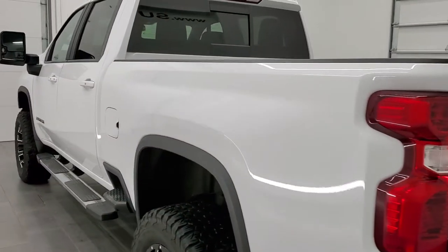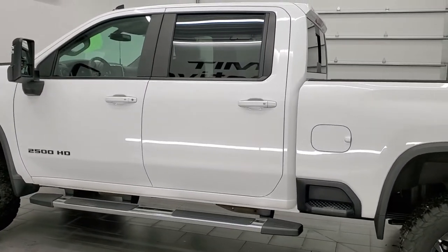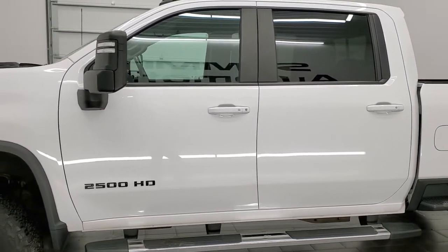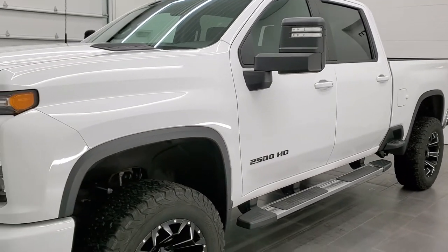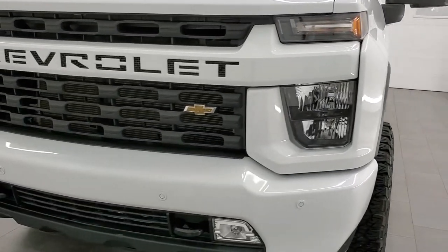This 2020 Chevy Silverado has the 6.6 liter V8 gas engine that puts out 401 horsepower. This truck has been fully safety inspected by our service shop per the state of Wisconsin inspection process. It has a fresh oil and filter change, all the fluids have been checked and topped off, and this truck is 100% ready to go.